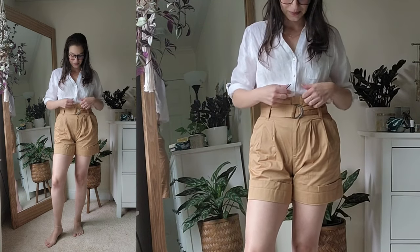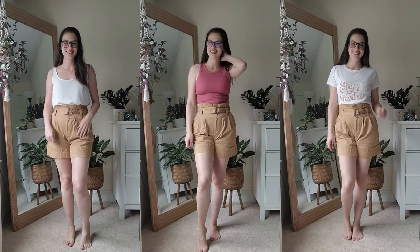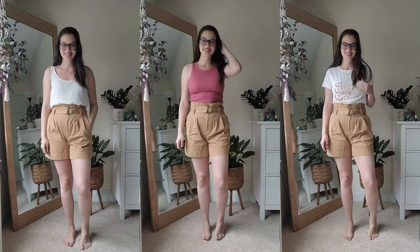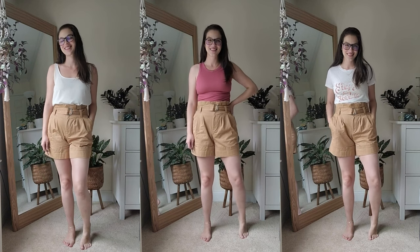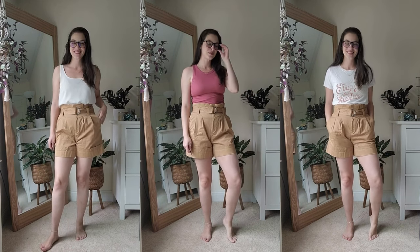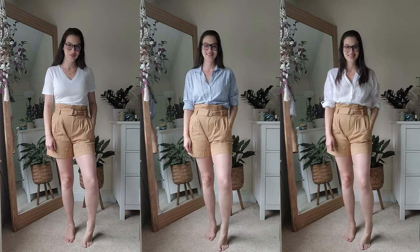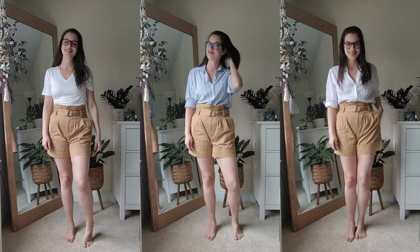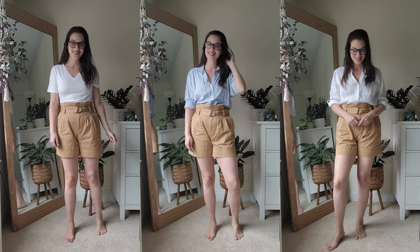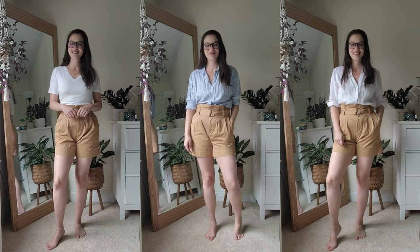When I've worn these shorts, I have felt so much like myself and like they represent my personal style really well. I think this is because they actually have three of my four style words: classic, elegant, and tailored. As I am figuring out, the more style words a piece has, the more I identify with it within my style.